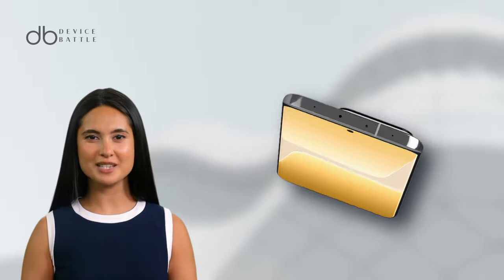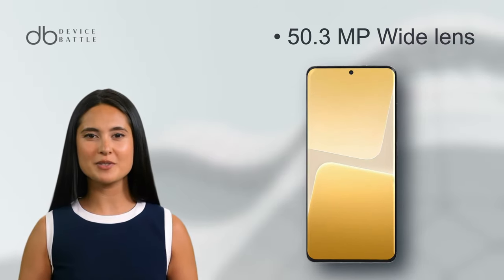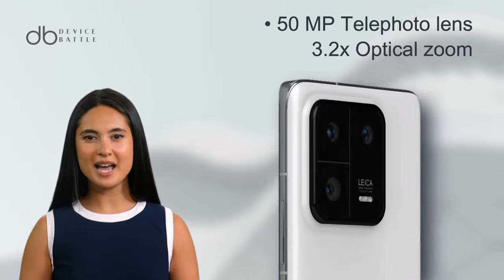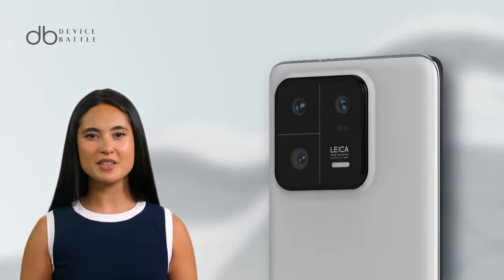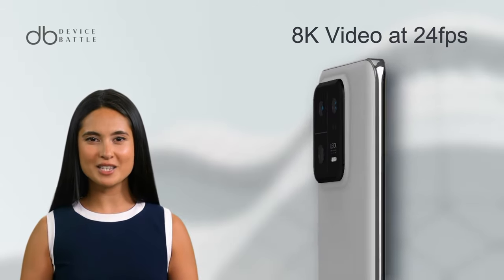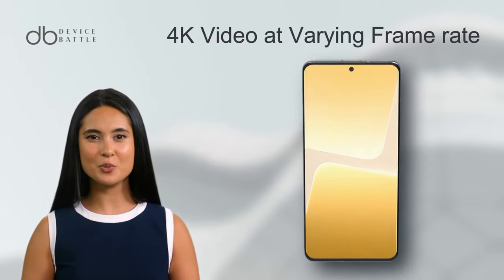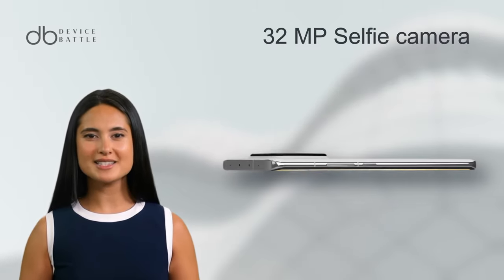When it comes to the camera department, the Xiaomi 13 Pro houses a triple camera setup: a 50.3 MP wide lens, a 50 MP telephoto lens with 3.2x optical zoom, and a 50 MP ultra-wide lens. You can shoot in 8K at 24 fps and 4K in varying frame rates with HDR capabilities. The selfie camera is a decent 32 MP sensor.